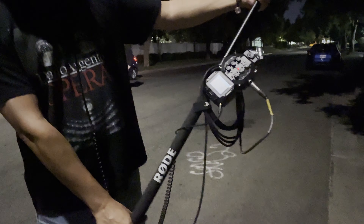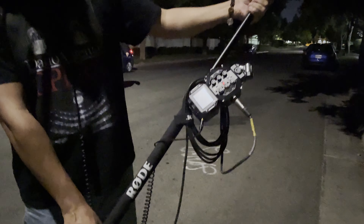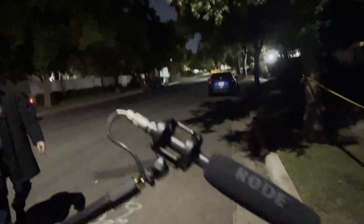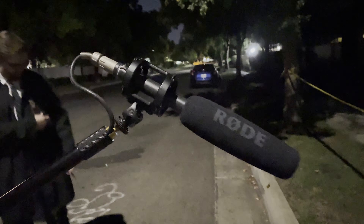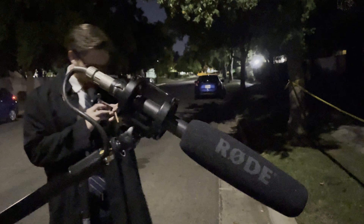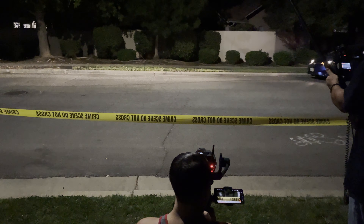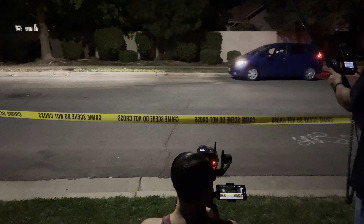This is us showing off the Rode mic — it's the NTG2. Sorry, I'm not a sound guy. This is my friend Raul, and he's the one who tends to catch the audio in all my films, and we always use a Rode mic.